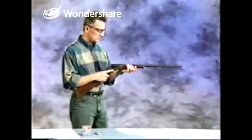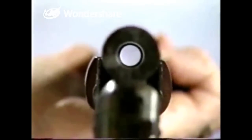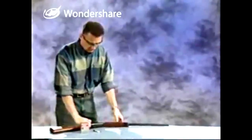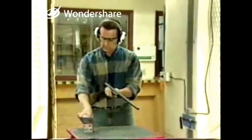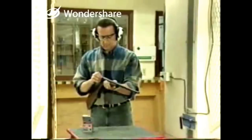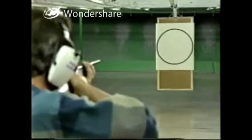Any firearm should only be loaded where it may be safely and legally discharged, and only immediately before intending to use it. Observing the vital four ACTS and going through the PROVE procedure is fundamental to ensuring the firearm can be safely loaded. Use the appropriate ammunition and make sure that nothing comes in contact with the trigger while loading. With the action open, load the firearm by putting the shell in the chamber, then firmly close the action.